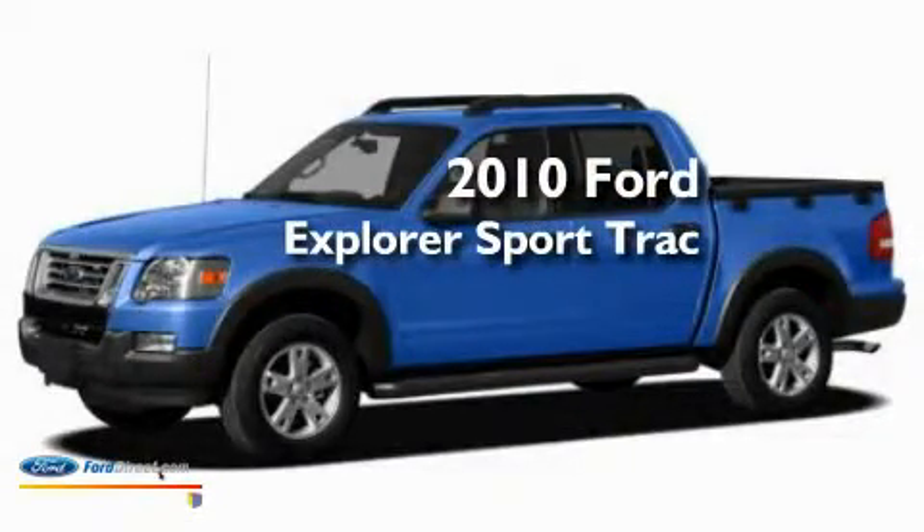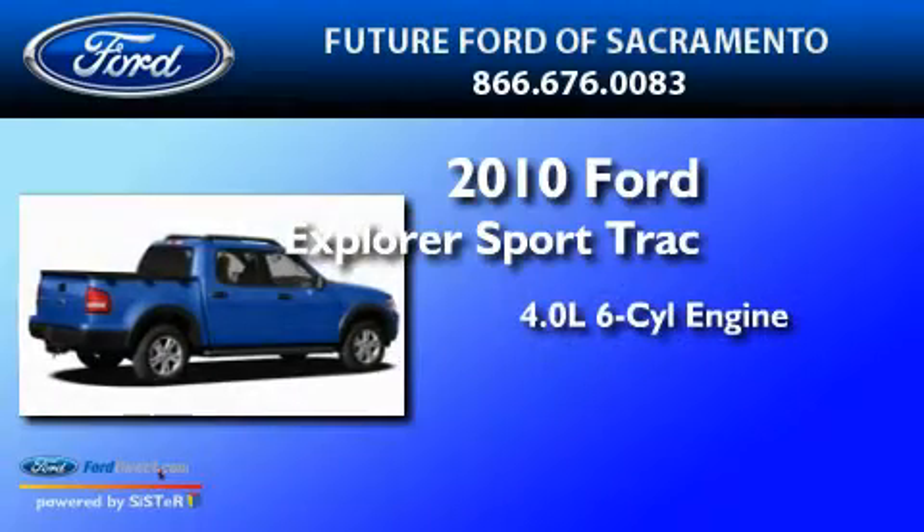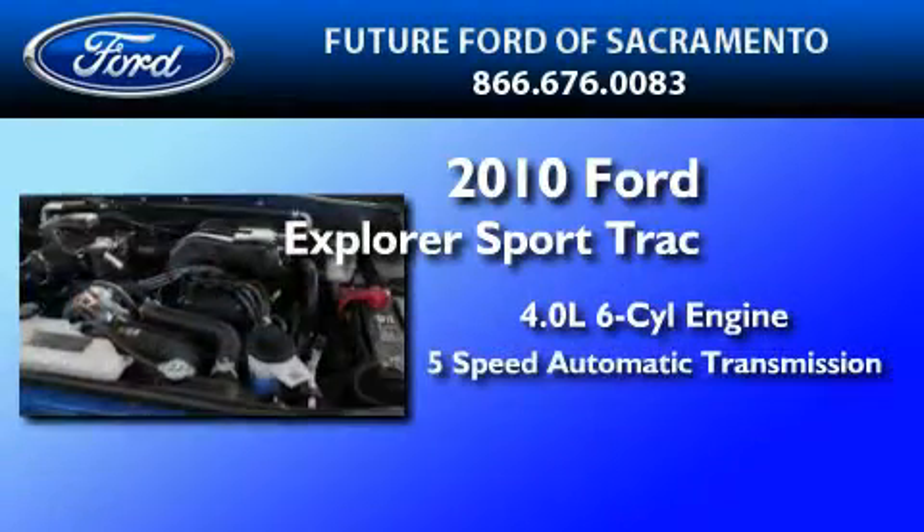This is a brand new 2010 Ford Explorer. It has a 4.0 liter 6-cylinder engine and a 5-speed automatic transmission.